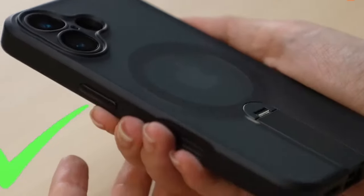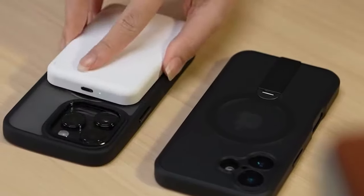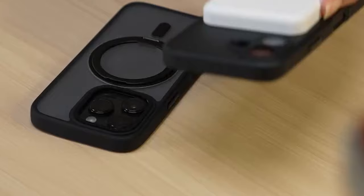The iPhone 16 Plus is a versatile device that can be used for a variety of tasks, from watching movies and playing games to video conferencing and taking photos.